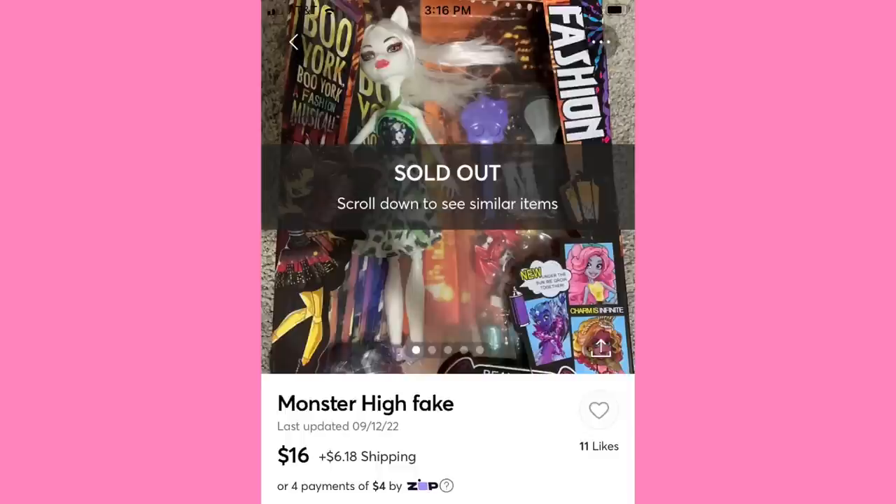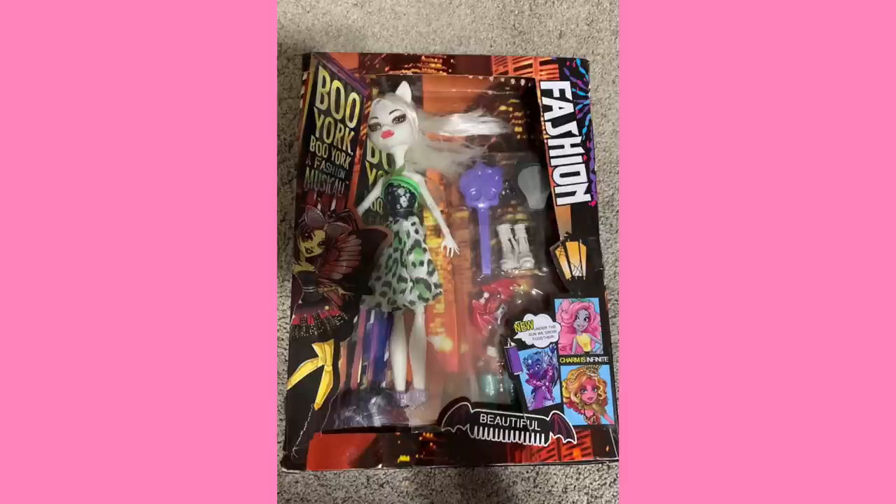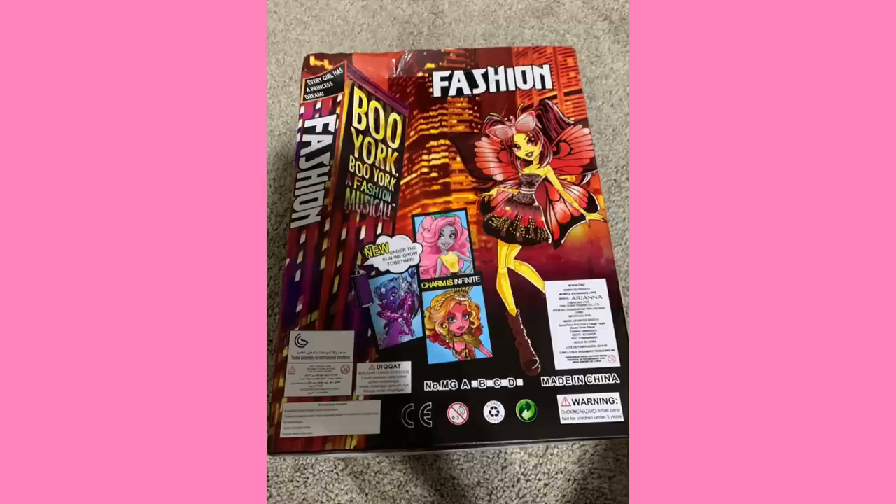I did mention that other sites have fake dolls, and this is one I found on Mercari just by looking up 'Monster High Fake.' Unfortunately, this is the only listing I was able to find. Basically, this is a bootleg themed around Boo York, Boo York — packaging-wise, at least. They almost got it right; they put a picture of Gooliope on the front for some reason, even though that's not the line she's from. On the back of the box, we see 'Boo York, Boo York, a Fashion Musical,' and they just have the word 'fashion' everywhere, plus a little bubble that says 'New,' and 'Under the sun, we grow together.'